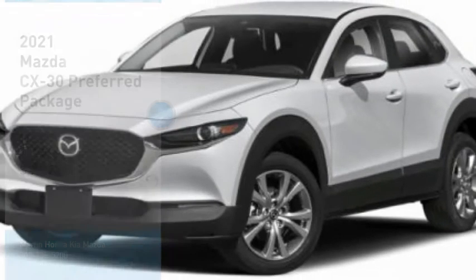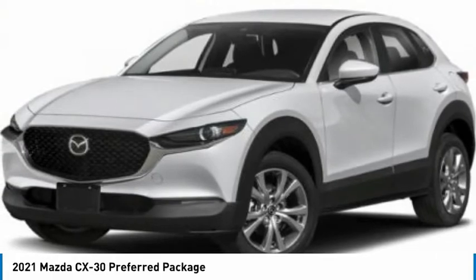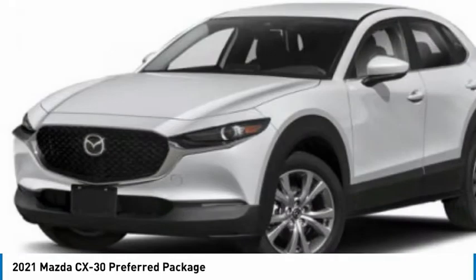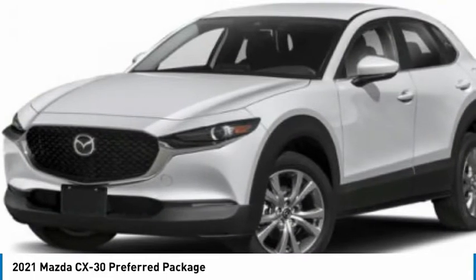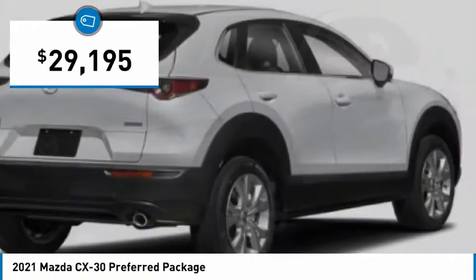Slide in the 2021 CX-30. The Mazda CX-30 packs a lot of punch in this subcompact SUV. The exceptional interior provides high-quality materials, cutting-edge technology, and ultimate comfort. And is priced below $30,000.